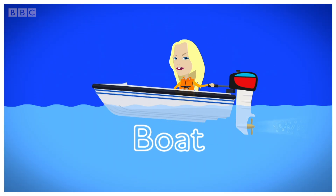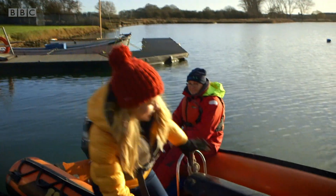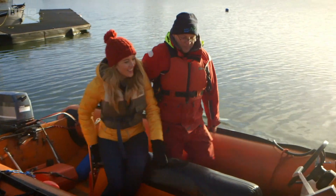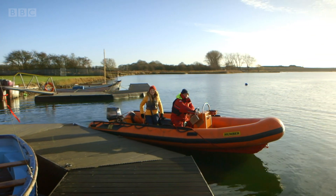A boat! Come on, we're going for a boat ride. Let's go! And we're off!